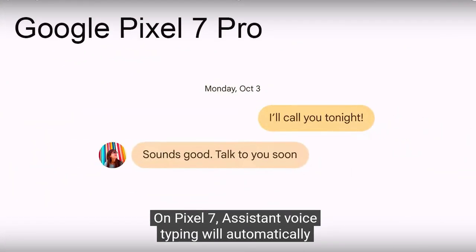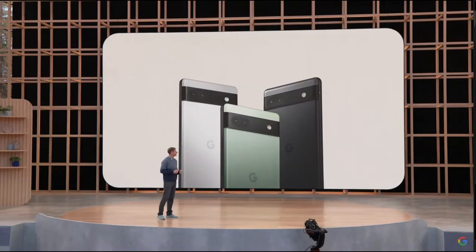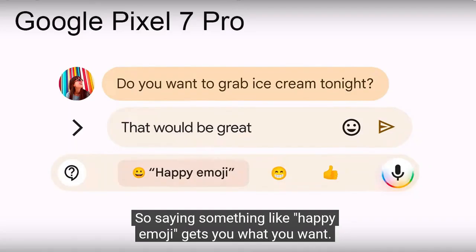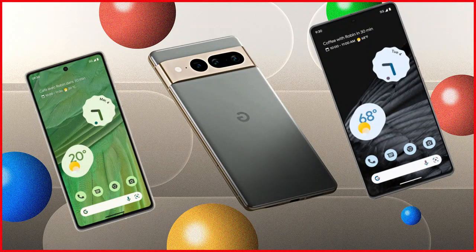Available in three colors. Voice messages are great, but sometimes you are not in the right place to listen. Google Visual Sound Pro comes with a great feature of speech recognition technology. Now your phone can translate voice messages on the Google Messages app and you can easily read them.